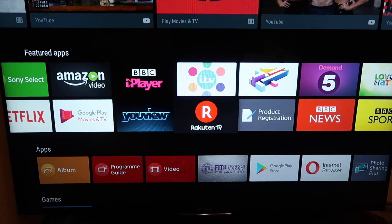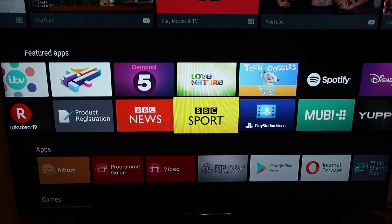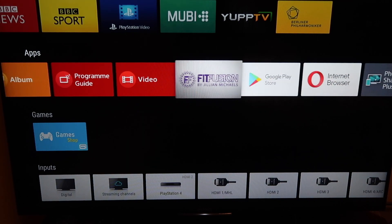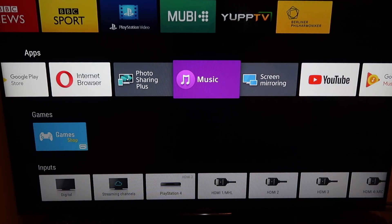You get different channels to watch like YouView, Rakuten TV, BBC, sport, and so on. In the apps section you have the album, program guide, Google Play, and other applications from Google.